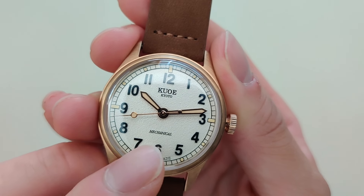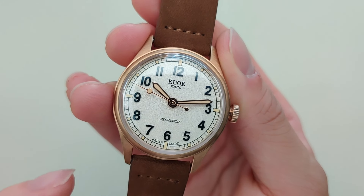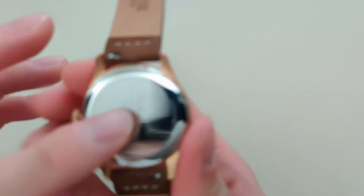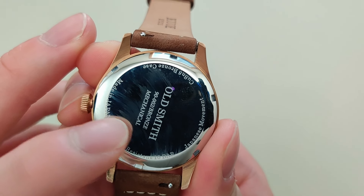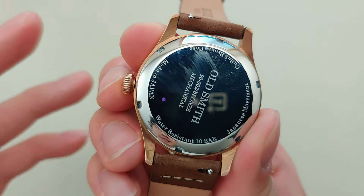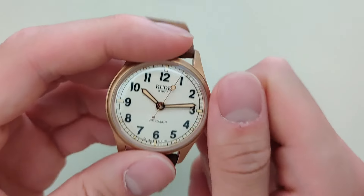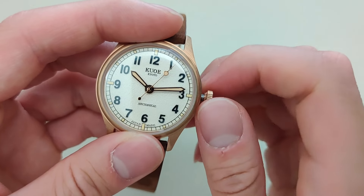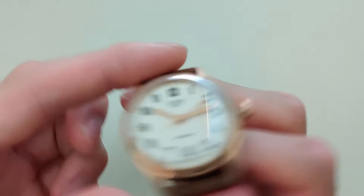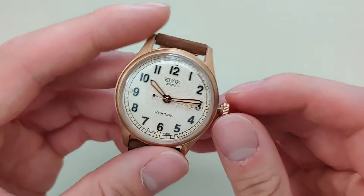Interestingly, they say 'mechanical' at the six o'clock. I find that most watches labeled 'mechanical' suggest it's just a hand-winding watch, but this is actually using a Seiko automatic movement — though there's no display case back. It's an automatic watch, so you can also wind it manually by unscrewing the crown. But it's also automatic — there is a rotor inside that will wind as you move around.